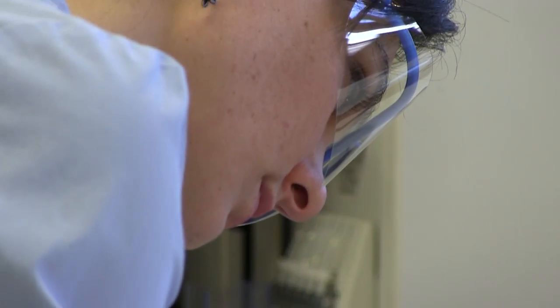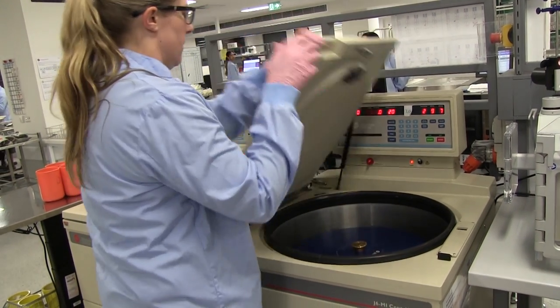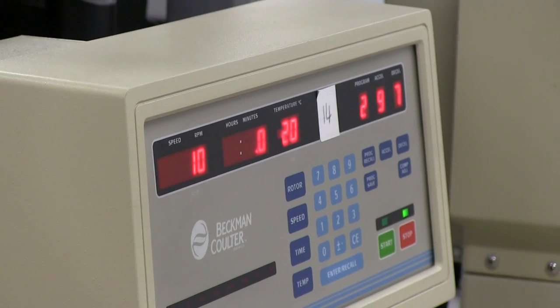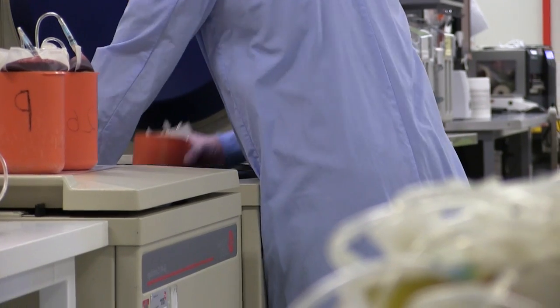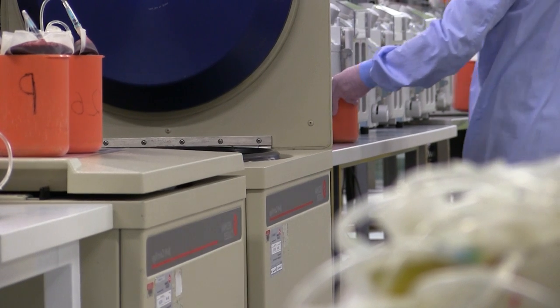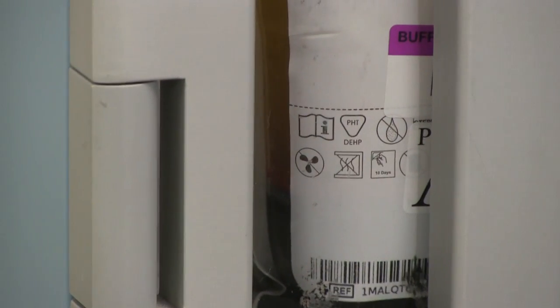Every donation is spun at 4,200 revs per minute in a centrifuge, which separates the whole blood donations into three components: red cells, platelets, and plasma. The heaviest components fall to the bottom and the lightest rise to the top.